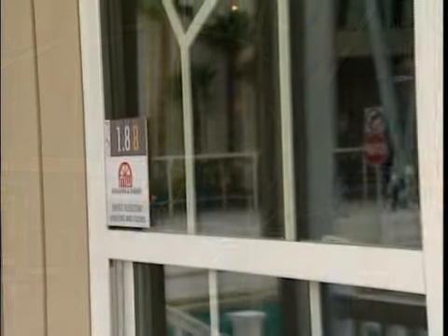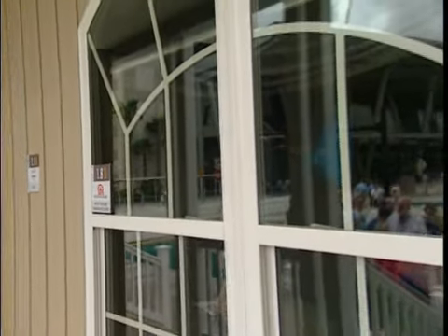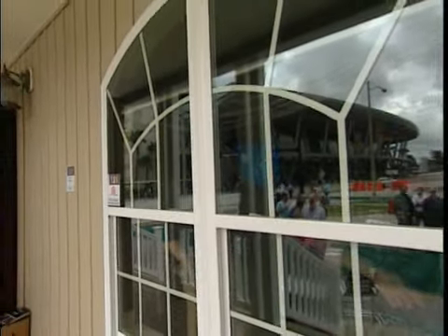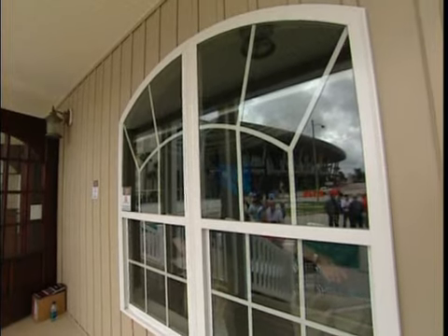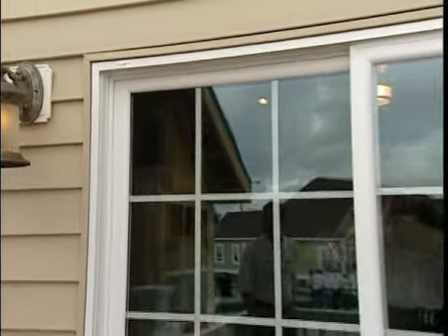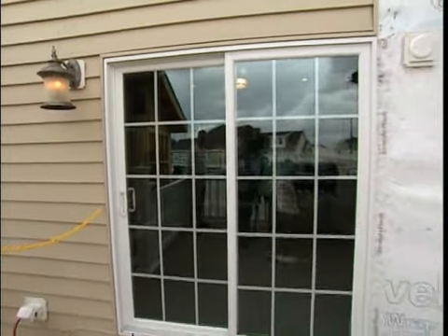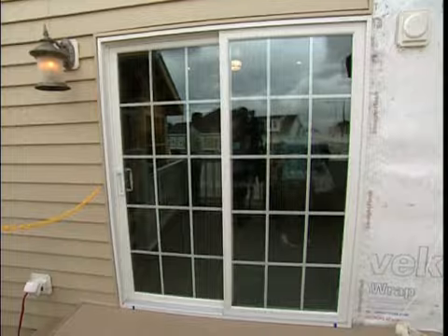Moving down, you'll find the Classic Series impact-resistant windows and patio doors by MW Windows and Doors. These use high-performance laminated glass and additional reinforcement to enable the windows to stand up to the rigorous ASTM large missile impact test procedures. And as strong as these windows are, they are surprisingly affordable.